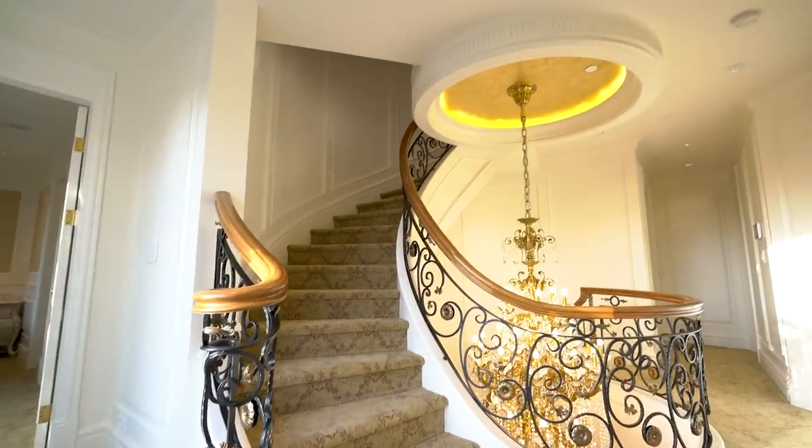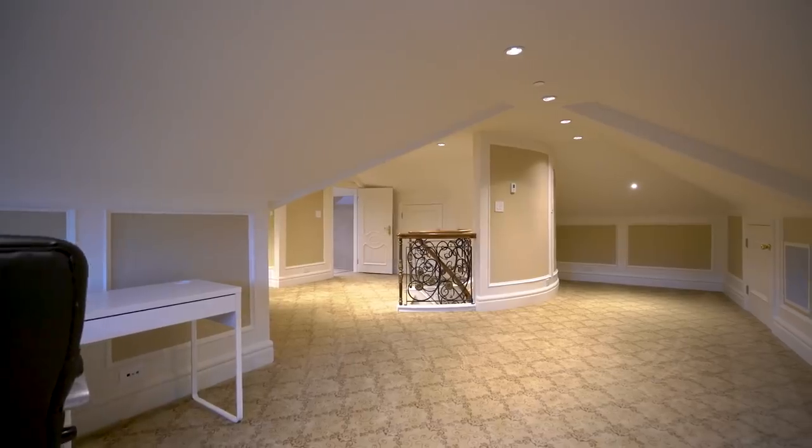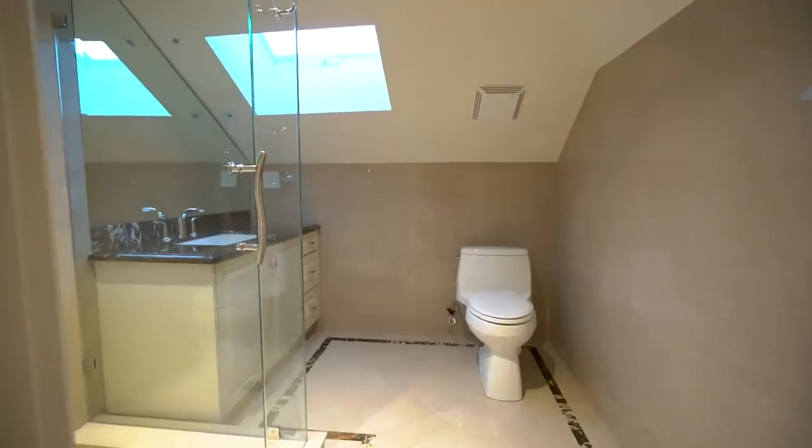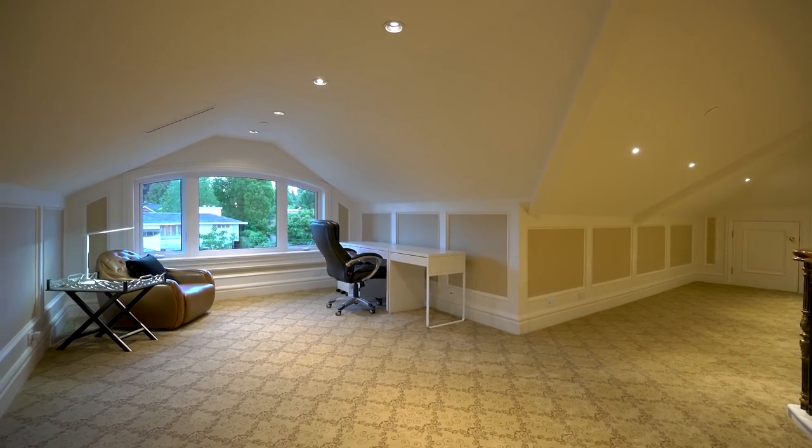The beautifully finished loft area on the top floor presents a myriad of options, from a children's play area, to a reading room, to a fifth bedroom. The possibilities are plentiful.